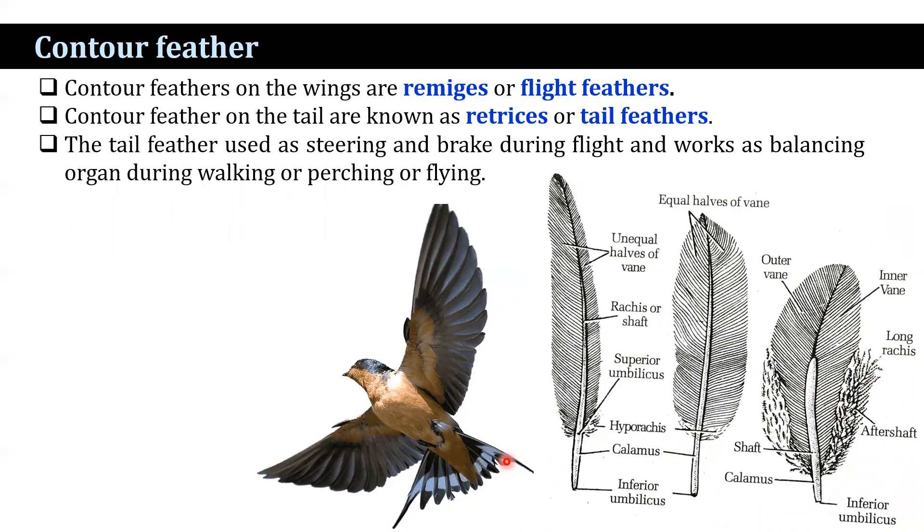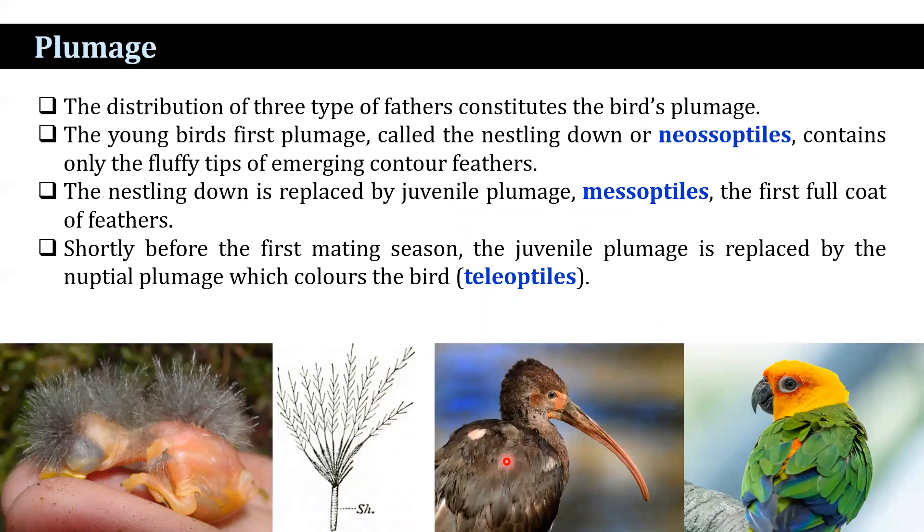Plumage refers to the distribution of all three types of feathers. The young bird's first plumage is called nestling down or neossoptyles, containing only the fluffy tips of emerging contour feathers. Nestling down is replaced by juvenile plumage, or mesoptyles, the first full coat of feathers that normally lasts through the first winter and is usually less brilliant in color. Shortly before the first mating season, the juvenile plumage is replaced by the nuptial plumage, or teleoptyles, which gives the birds their characteristic colors.